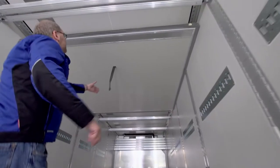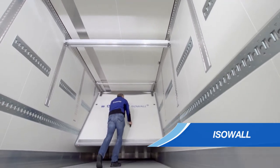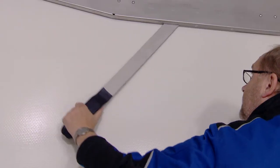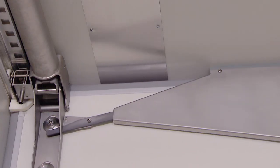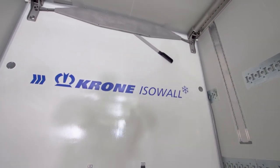With the refrigerated trailer from Khorner, you can also transport goods requiring different temperatures at the same time. This is enabled by the moveable Khorner ISO wall, which can be positioned along the entire length of the trailer. The partition is functional, extremely light, and provides excellent insulation.